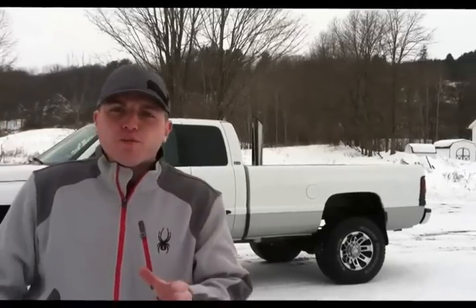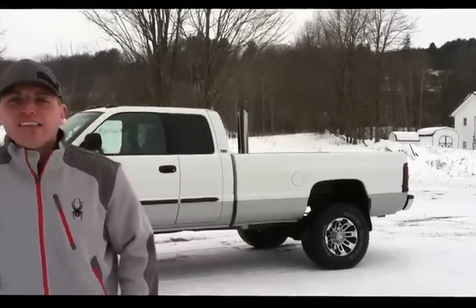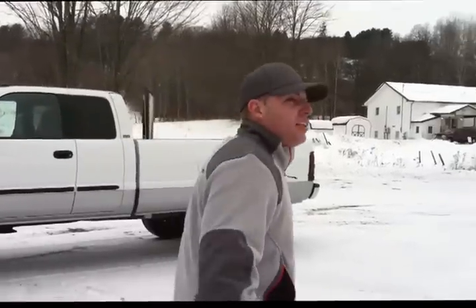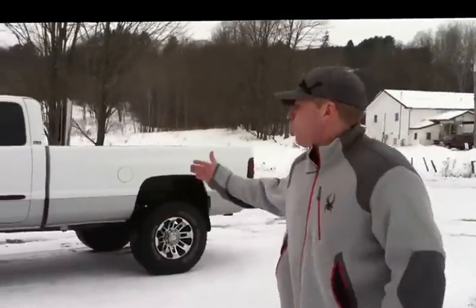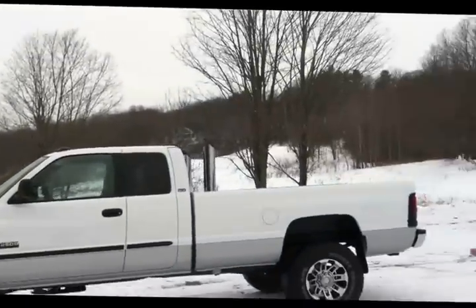This is a nice clean truck from Texas, guys - a quad cab, a long bed, and it's an '02, the last year of the good ones. High output 245 horsepower, six-speed manual transmission. It's got extras - we're going to get there in a minute. Settle down, I know you're excited. This is a nice great truck, two-tone. What else could you want? Look at this truck, it's amazing.